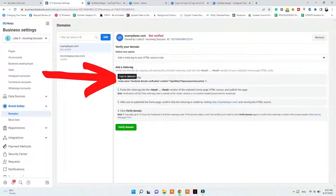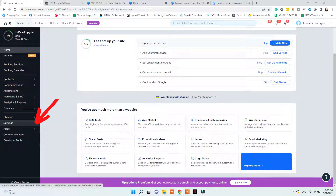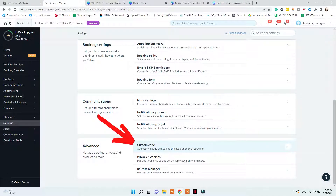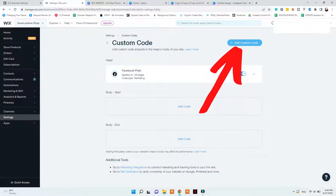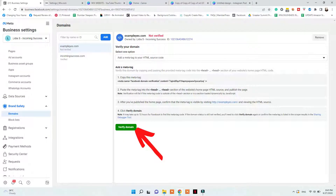There are two ways to verify your domain. The first is to grab the HTML code and add it to the head section of your Wix website. To do that, go to Wix, click Edit Site, Settings, scroll down to Advanced, and select Custom Code. Click Add a new code, paste the snippet copied from Facebook, give it a name, make sure the code applies to all pages and is added to the head section, then click Apply. After that, go back to Facebook Domains and click the green Verify button — your domain should get verified.